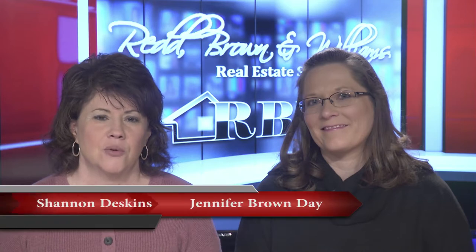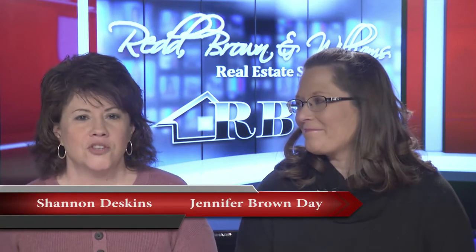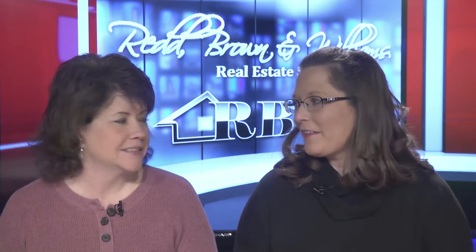Hello everyone and welcome once again to another edition of the Red Brown and Williams Real Estate Show. I'm Shannon Deskins along with Jennifer Brown Day. Today has more meaning than ever because we realized a few minutes ago this is our 100th show, which is absolutely crazy. We figured out we've been doing this over three years.